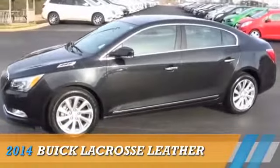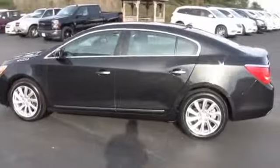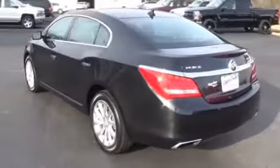Presenting the 2014 Buick LaCrosse. It's powered by front-wheel drive, a 3.6-liter, six-cylinder engine, and an automatic transmission.